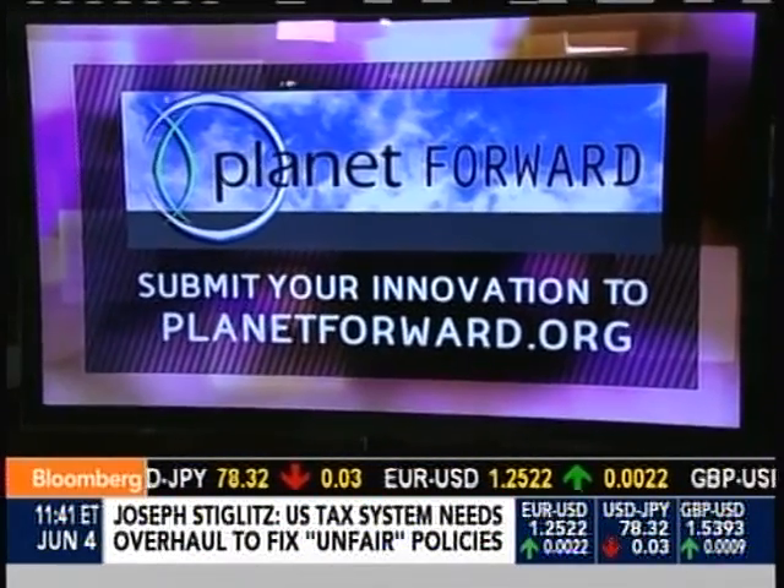Planet Forward's Frank Sesno joining us from D.C. If you have an idea you'd like to submit to Planet Forward, visit planetforward.org. And for more environmental and sustainability news, make sure to check out bloomberg.com/sustainability.